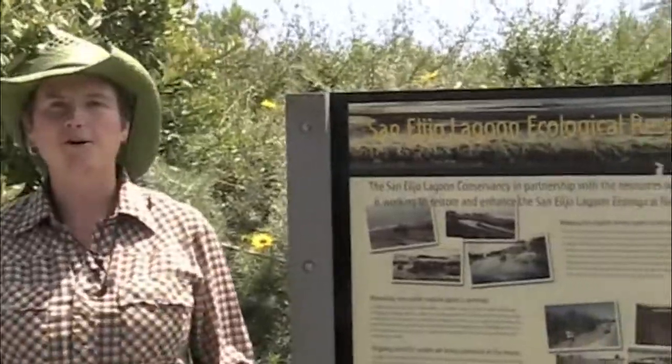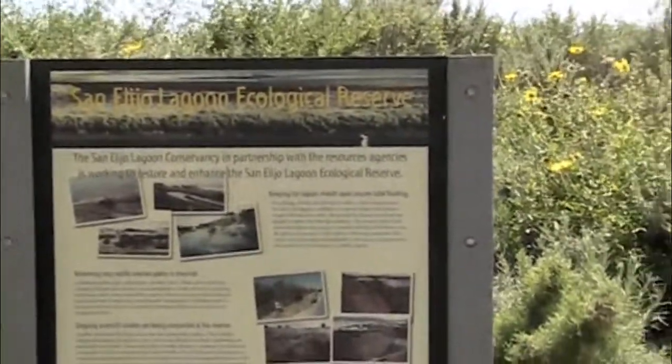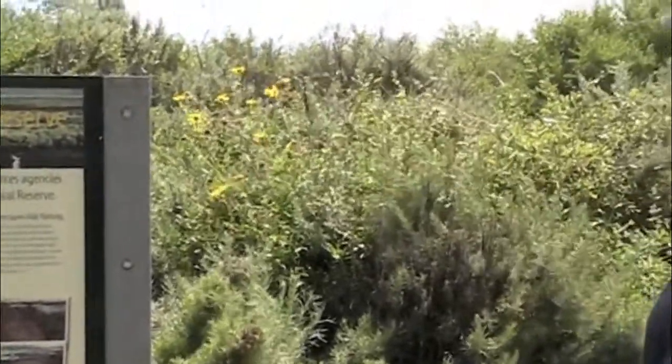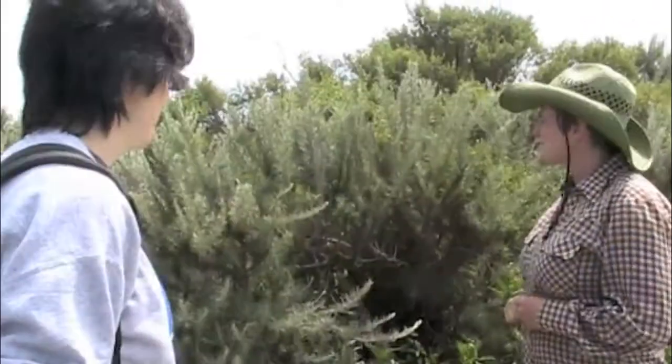Hi, my name is Heron Bray. Welcome to the Wild Green World. Today I'm here in Southern California outside of San Diego at the San Elijo Lagoon Ecological Reserve, and I'm going to do a little plant walk looking at the native edible and medicinal plants as well as some of the edible weeds that we can find around here.